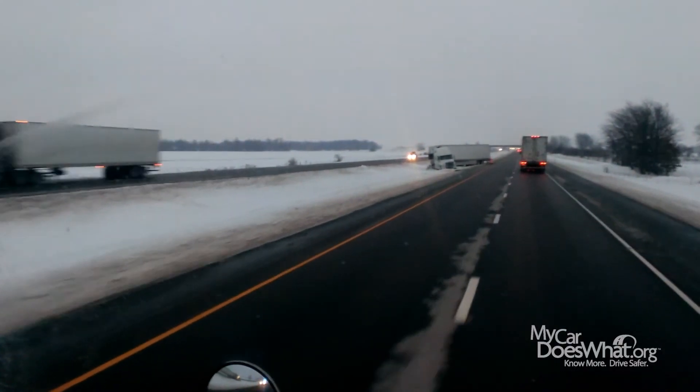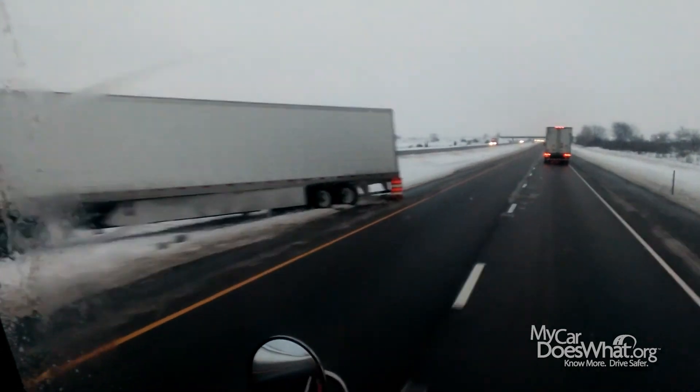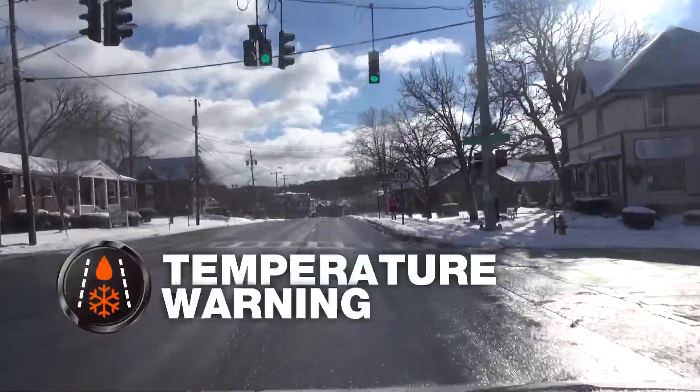Consider that ice on the road is one of the most dangerous parts of driving. Now, there's a feature that can warn you when there may be ice on roadways. It's called temperature warning.